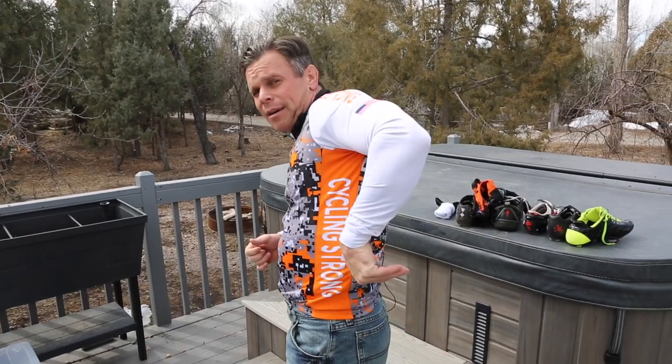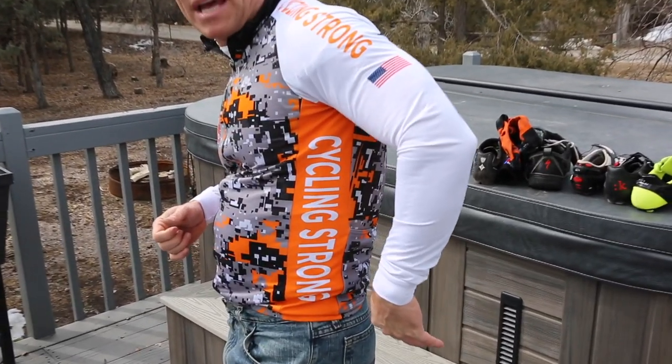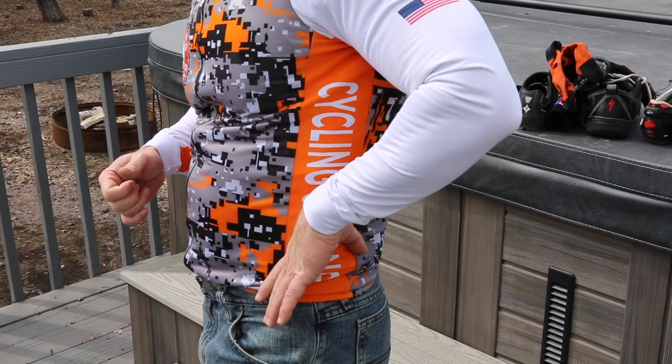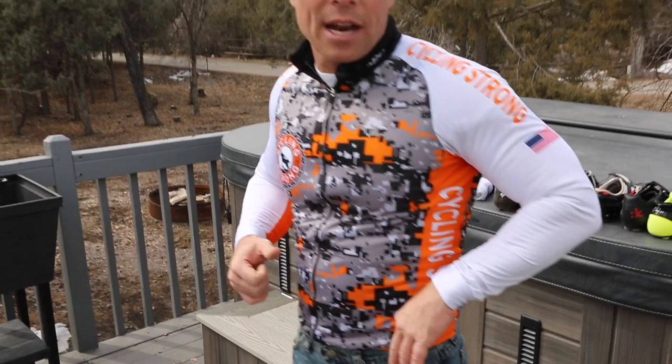Traditionally, the biggest difference between a mountain biking jersey and a road jersey is this pocket right here. You don't have pockets across the back. A lot of mountain biking jerseys just have a little zipper to put your keys in, because they're not going to be out for a long period of time and they're not going to carry very much with them, unless you're in endurance mountain biking or road racing.